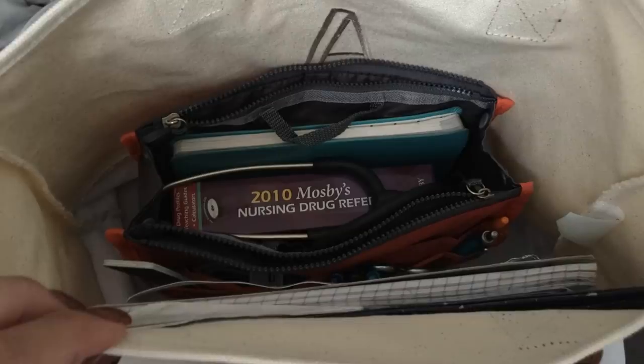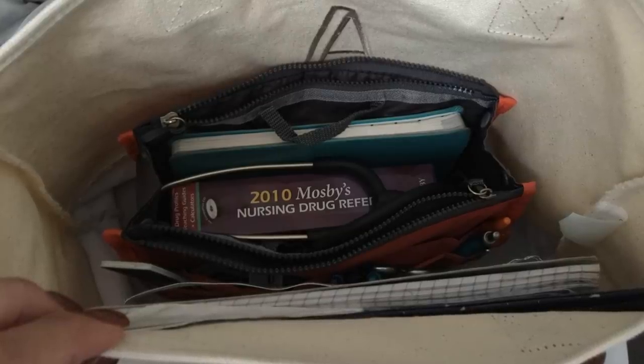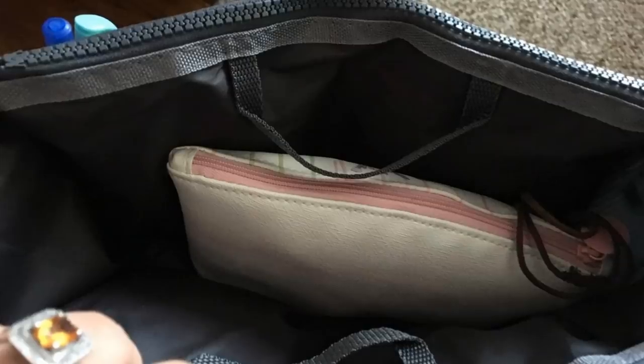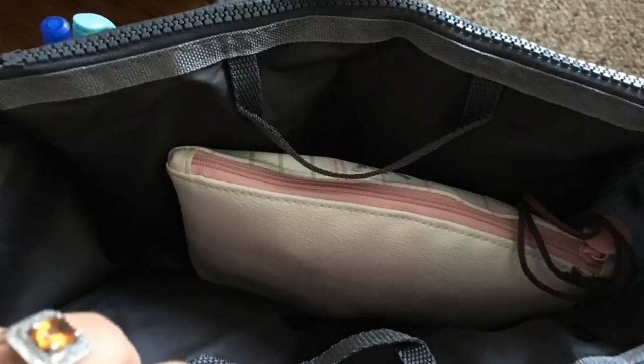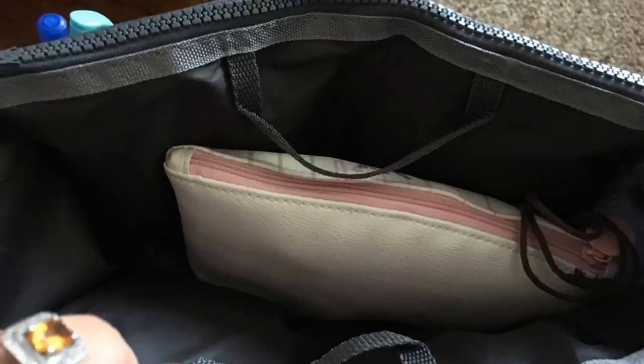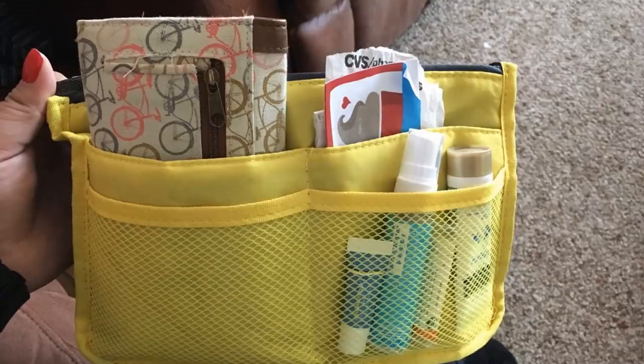19. This is a small and simple means of organization. A large purse can feel like a black hole that you're stuck rummaging through when you're trying to find your car keys. A purse insert creates more pockets. This way, you have certain sections to keep your keys in, your lipstick, medication, and more. You don't have to stand in one place digging through your purse when trying to pay for something.